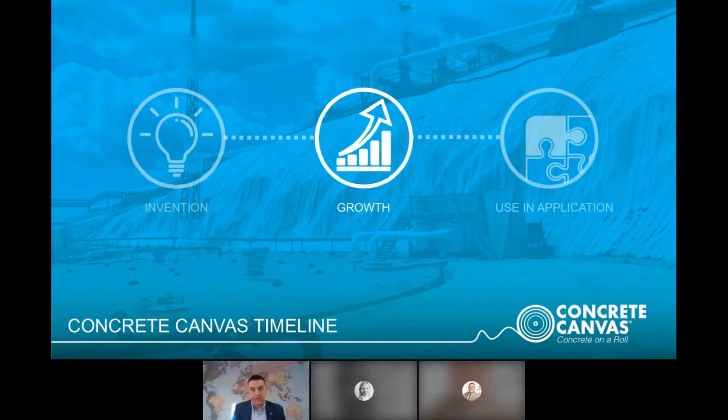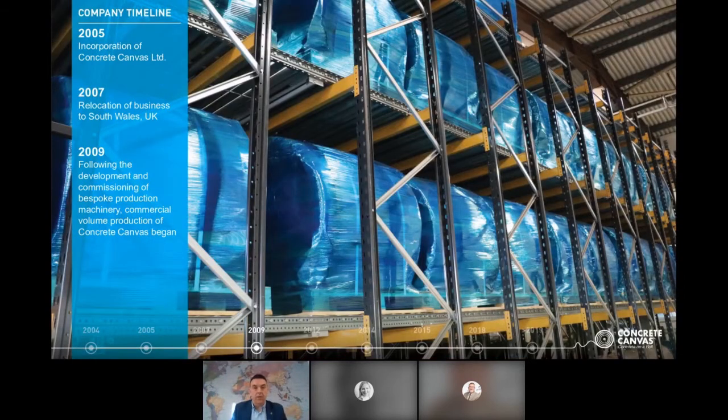The company was formed in 2005 by directors Peter Brewin and Will Crawford, who met studying an industrial design course at Imperial College London. In 2007 they relocated to South Wales to find their first factory and headquarters. In 2009, following development of the production line, they began volume production of Concrete Canvas.